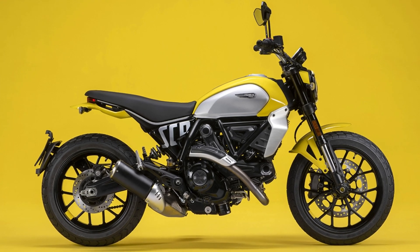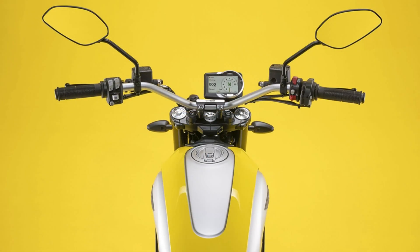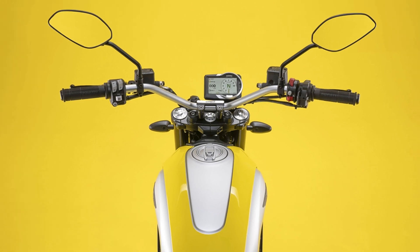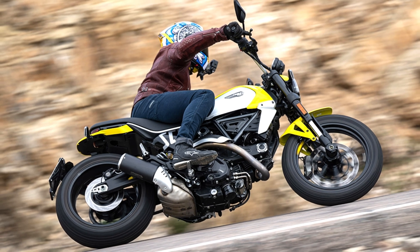Thanks to its smooth, predictable power delivery, the Scrambler Icon boasts a comfortable upright riding position with a wide handlebar for confident maneuvering. A 4.3-inch TFT display provides clear instrumentation, and full LED lighting ensures excellent visibility. Safety features include ABS cornering, Ducati traction control, and selectable riding modes.